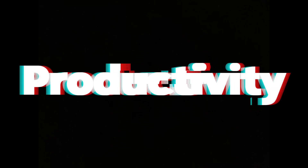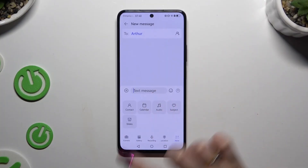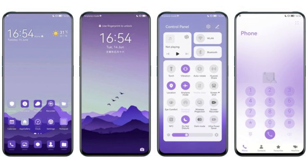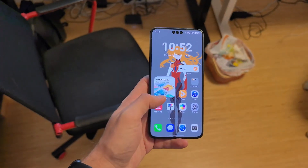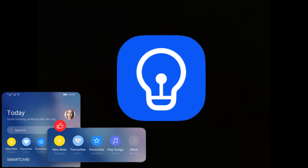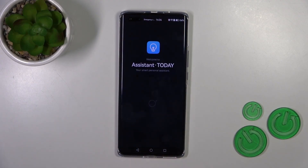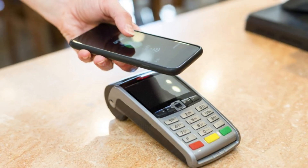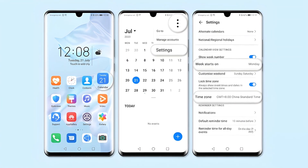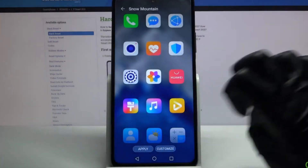HarmonyOS Next introduces a recording-to-text feature within the recorder app, capable of transcribing recordings up to five hours long. Whether you're a student, journalist, or business professional, this tool makes note-taking effortless. Meanwhile, the update brings real-time flight updates, sports status reminders, and quick access to essential tools like scanning, payments, and mini-games. Huawei has also revamped the calendar app with a more visually appealing interface and an intelligent scheduling system that automatically organizes your tasks.